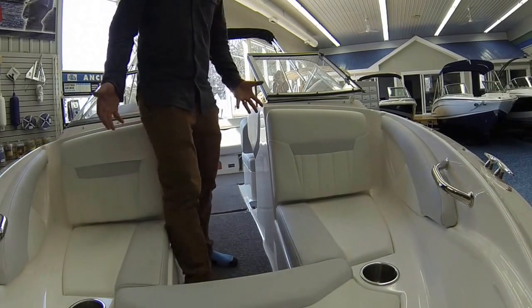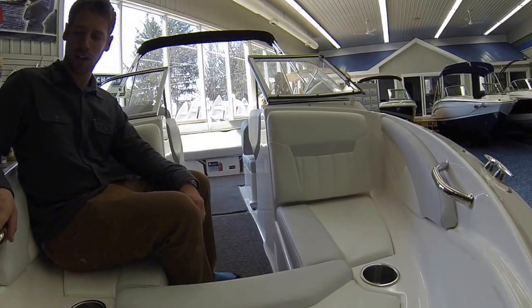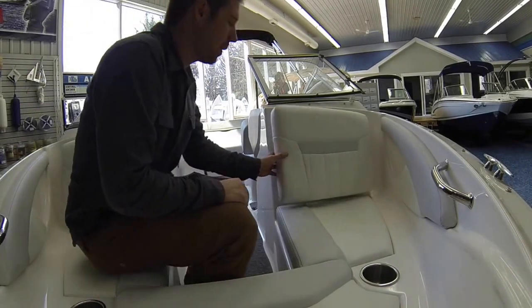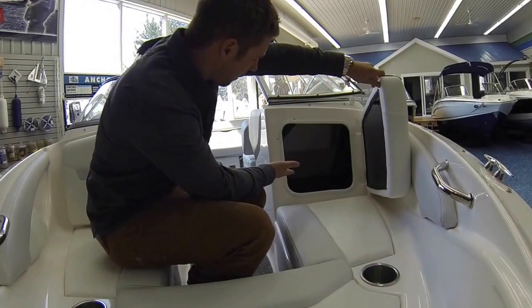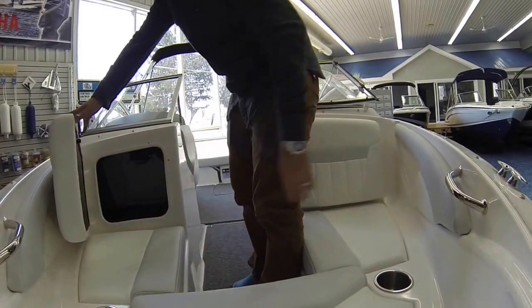The bow of the 1900 is nice and spacious — it's really deep. It's got close handrails and nice cleats up top, but above all it has this awesome cavernous storage on both the driver and the passenger side.